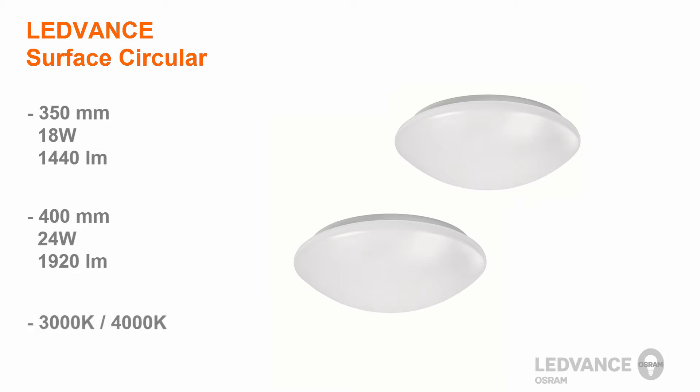Additionally, the Leadvance Surface Circular is offered in 3,000 and 4,000 Kelvin color temperatures.